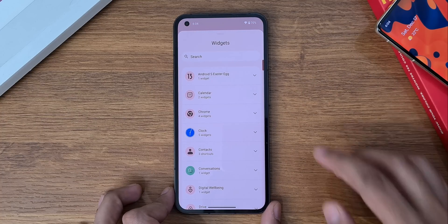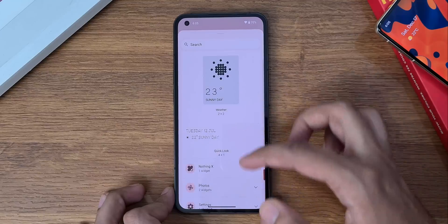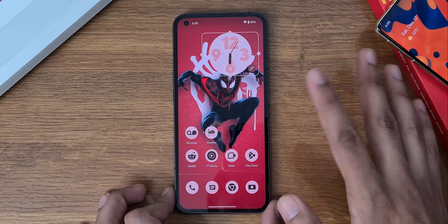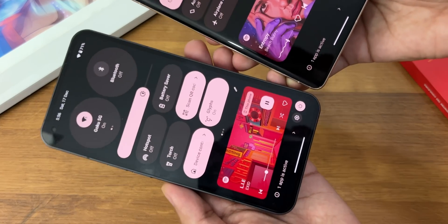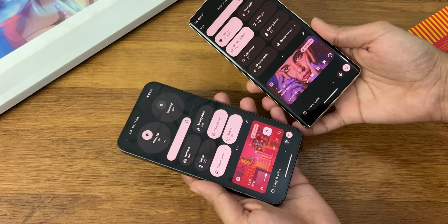There are some awesome new widgets from Nothing, and of course you can use Material You pixel-style widgets too, like clock, music, Drive, and more. The Now Playing feature has got a major redesign — it is similar to Pixel UI but without the squiggle progress bar, which is something I'm going to miss for sure.